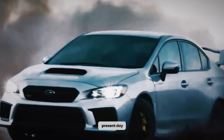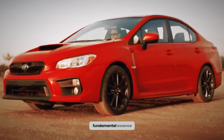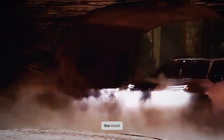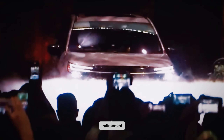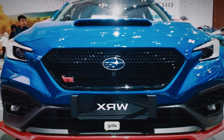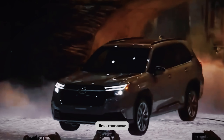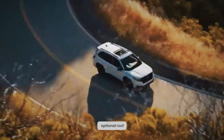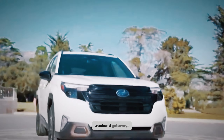Fast forward to the present day, and the Outback has undergone numerous transformations, yet its fundamental essence remains intact. The most recent design harmoniously balances ruggedness and refinement, emanating an air of unwavering confidence with its distinctive hexagonal grille, sleek headlights, and meticulously crafted contour lines. Moreover, enhanced ground clearance and optional roof rails allude to unrivaled opportunities for memorable weekend getaways.